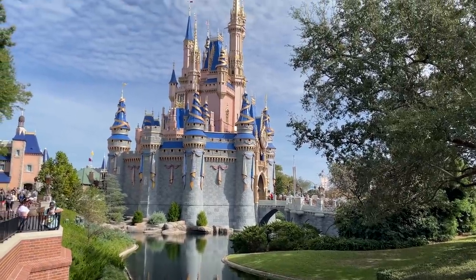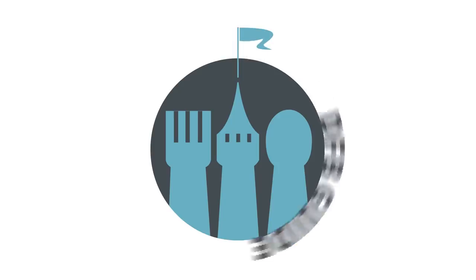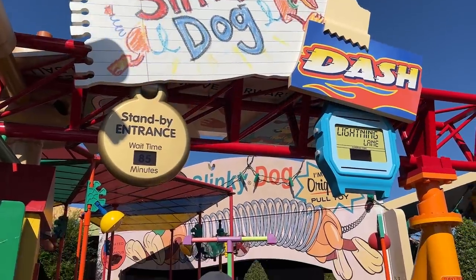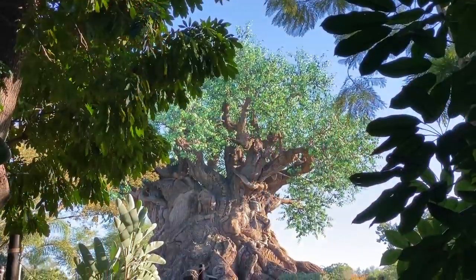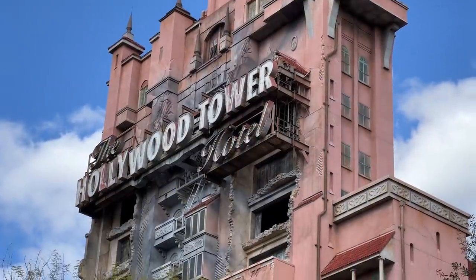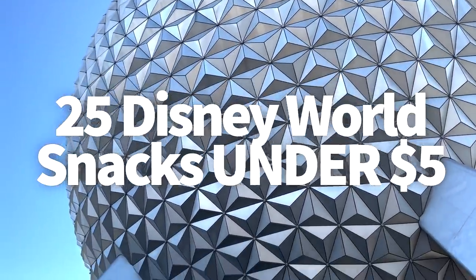We're going to talk about something that's less expensive in Disney World — and it's tasty too. Hey everybody, it's AJ for Disney Food Blog. Whether you're traveling to the Disney parks with a big group or flying solo, it can be difficult to manage your dining budget. You can wind up dropping hundreds of bucks on a meal or rack up a serious bill just by snacking. Ready to satisfy your Disney snacking while sticking to a budget? I'm about to unpack 25 snacks that you can get for under $5.